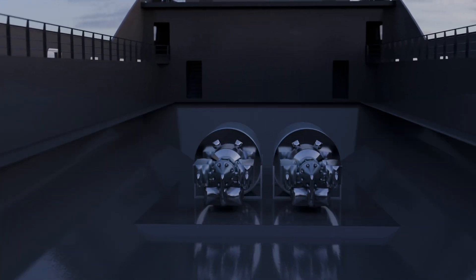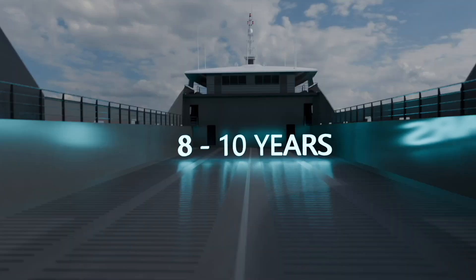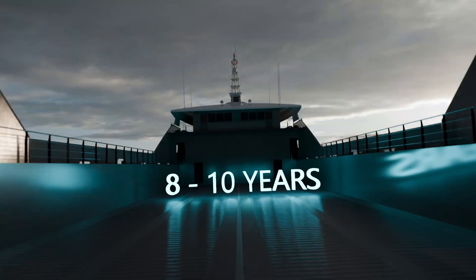Fitted with an MMR, this vessel can operate for 8 to 10 years without refuelling and without any emissions.